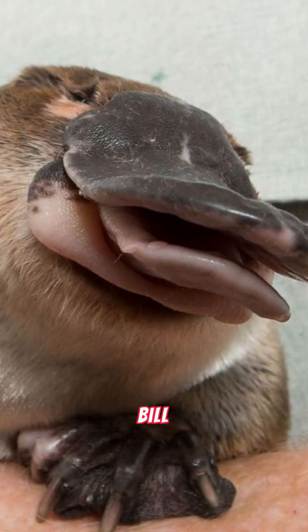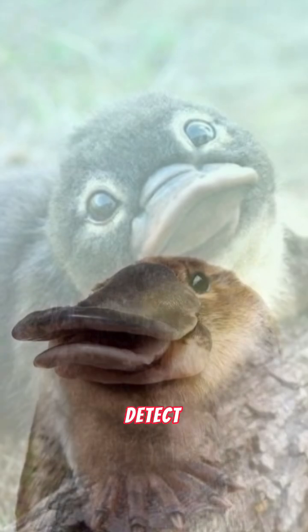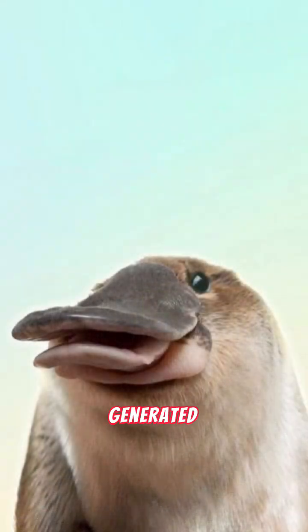And check out that bill! It's not just for looks. The platypus uses its sensitive bill to detect tiny electric fields generated by its prey underwater.